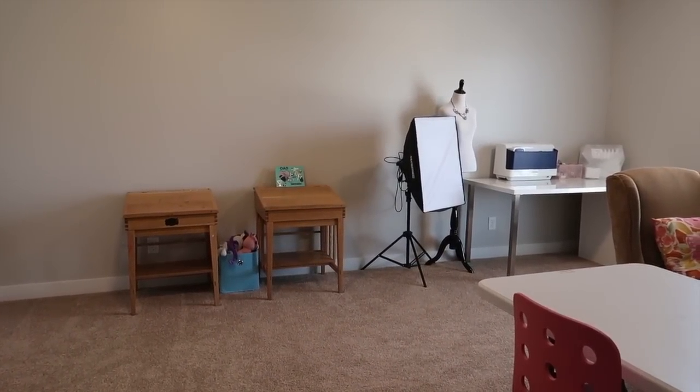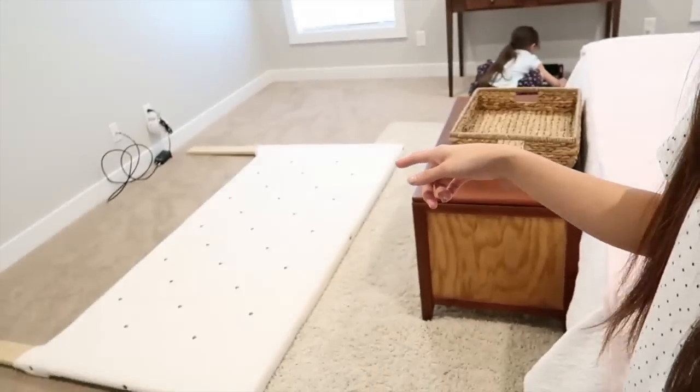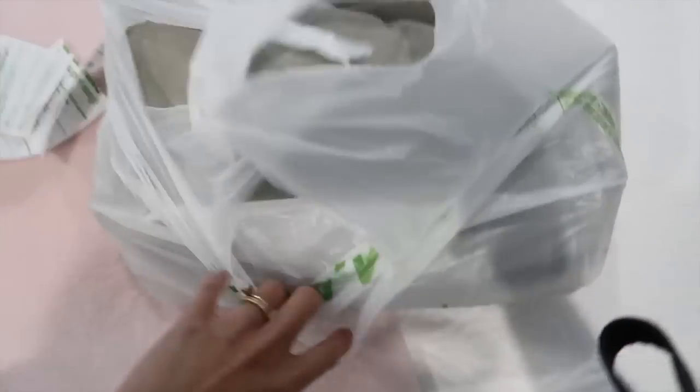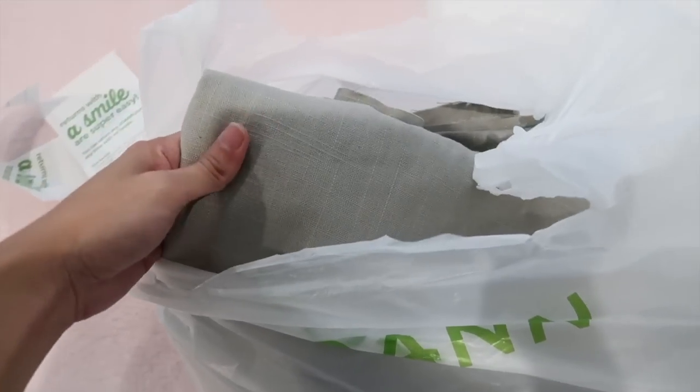Hi guys, today I'm going to update our headboard. My husband and I made this headboard about four years ago, so I thought it was time to update it. As you can see it's already gone — my husband didn't wait so I could take a before-and-after picture. The headboard is on the floor and I'm going to upholster it. I went to Joann's yesterday and used my coupon to buy a nice thick light gray fabric, and it was 50% off so I got a great deal.